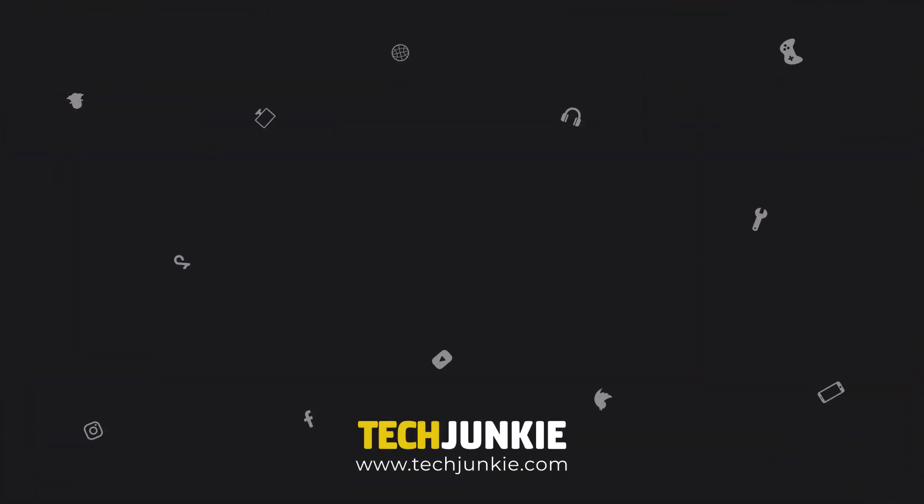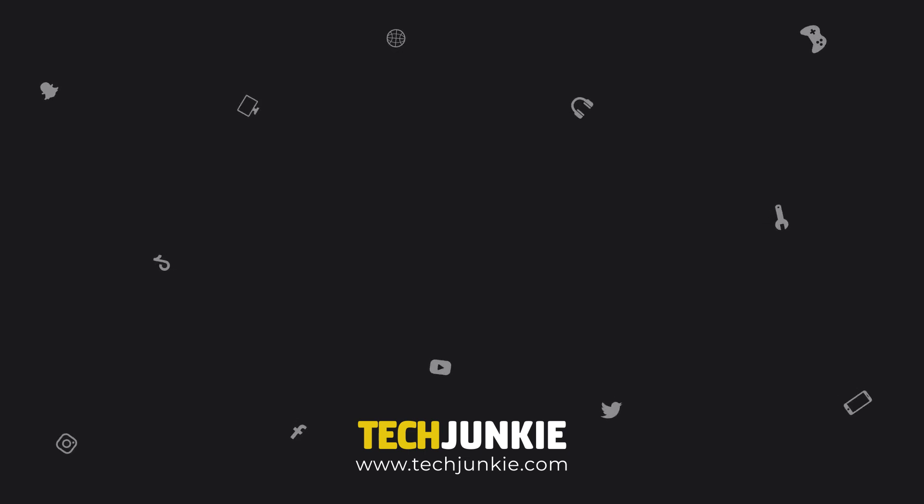If you liked our suggestions, make sure to leave a like and subscribe for all sorts of videos covering Chromebooks and other technology. And don't forget to check out one of these videos we think you might enjoy. We'll see you next time.